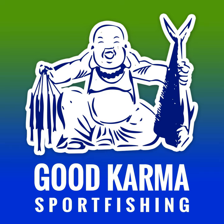Welcome to the Good Karma Sport Fishing Podcast. I'm your host, Captain Ryan Van Fleet. Hey guys, thanks for tuning in. I just want to let you guys know that I am no longer using Gamakatsu hooks when I target groupers on the reef.